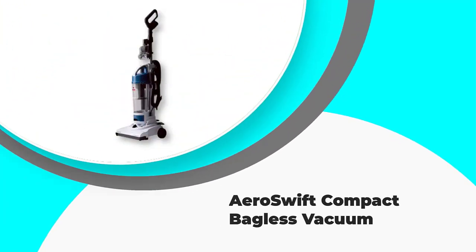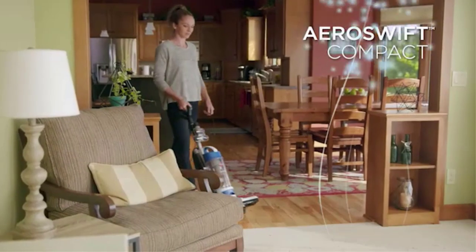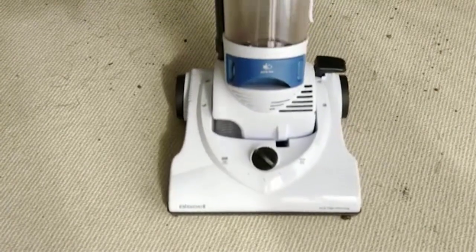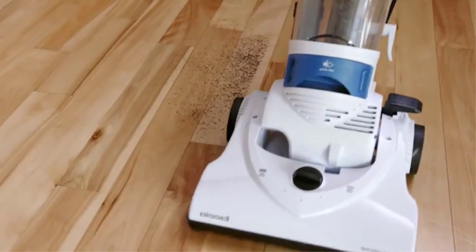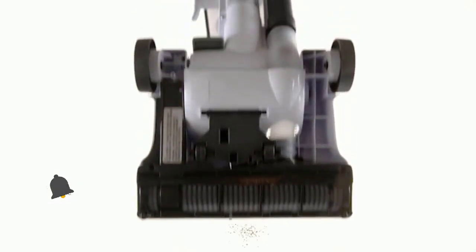Number 5: AeroSwift Compact Bagless Vacuum. Although the manufacturer advertises it as a compact vacuum, it is only compact-sized if you consider standard vacuum cleaners. The size and weight are closer to average than you might expect. Nevertheless, the unit offers a lot of power. The cord is very long but unfortunately it isn't retractable.